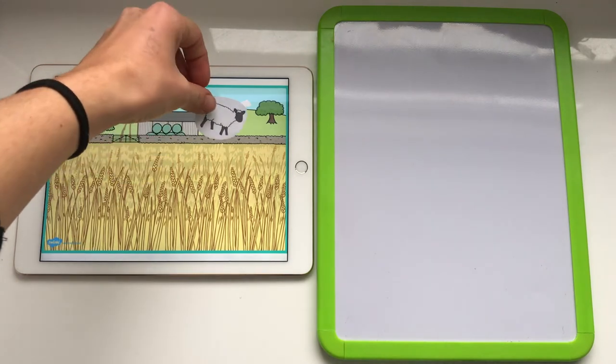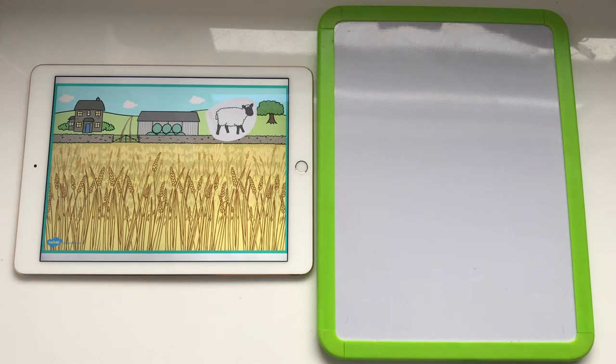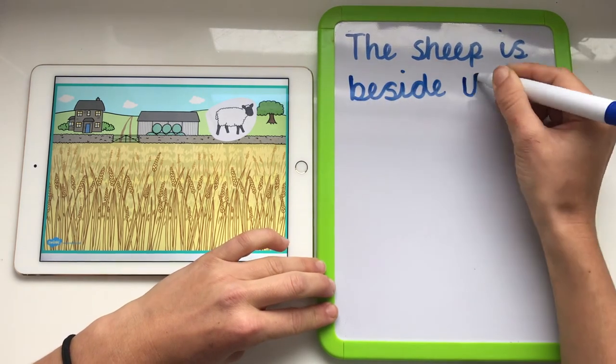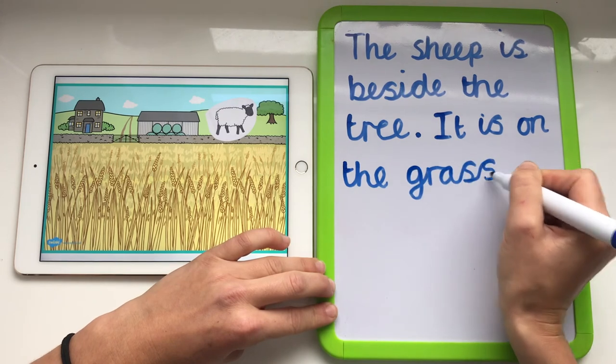Your children could play this game independently if there aren't any other players available. With this farm barrier game they could place animals on the farm and write sentences about the position of the animals. Encourage your children to use positional language such as 'besides', 'next to', and 'on'.